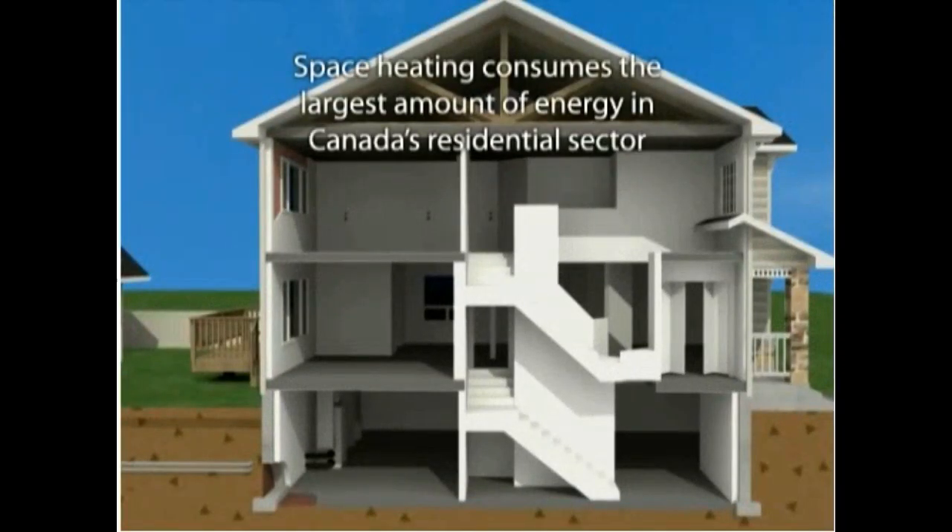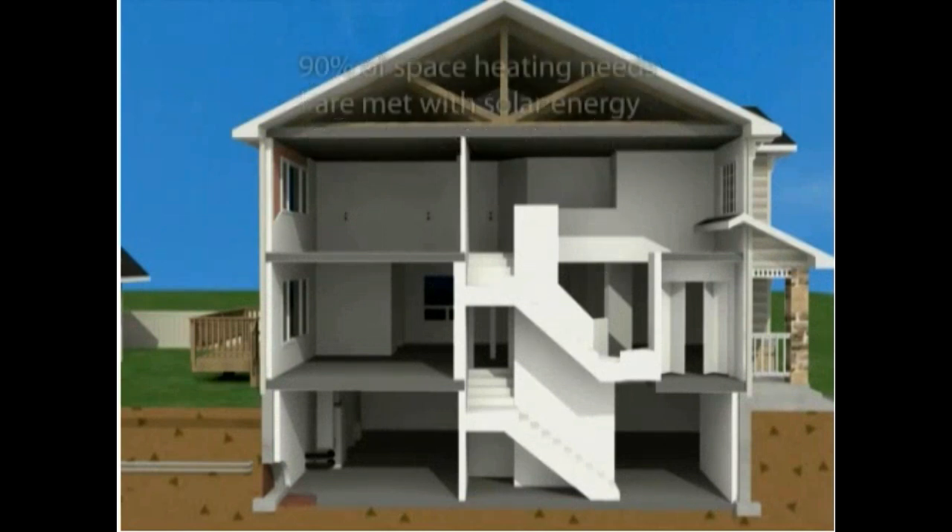Space heating consumes the largest amount of energy in Canada's residential sector. Most extraordinary about homes in the Drake Landing Solar Community is that 90% of space heating needs are met with solar energy.